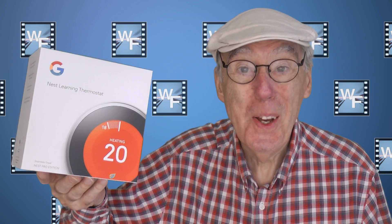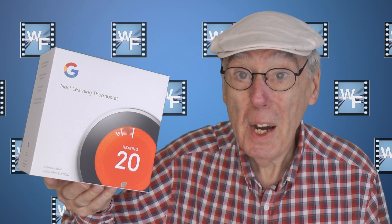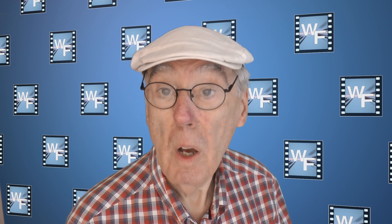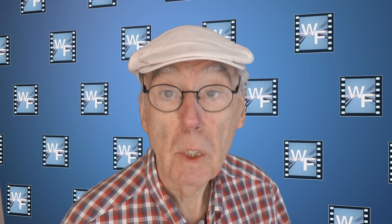The Google Nest Learning Thermostat, which has now been in operation in my home for the past few months. This review is my own honest opinion and views of this product. I have no affiliation with any other persons or parties.